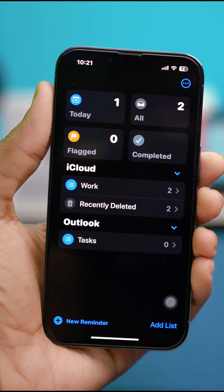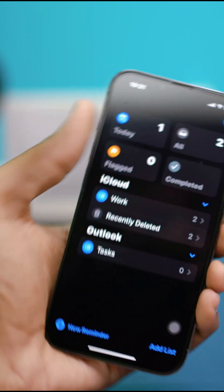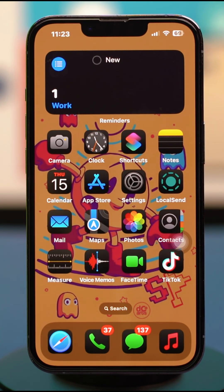Losing important reminders on your iPhone can be frustrating, but there's good news — Apple's Reminders app includes a built-in recovery option if you act soon enough. Here's a simple step-by-step guide to recover your deleted reminders on any iPhone.